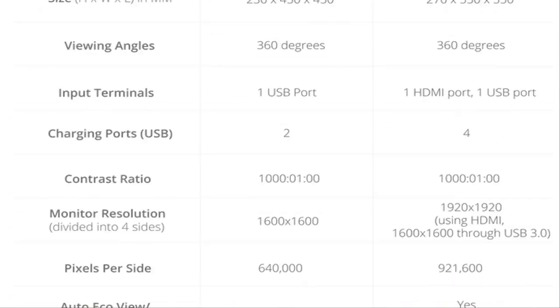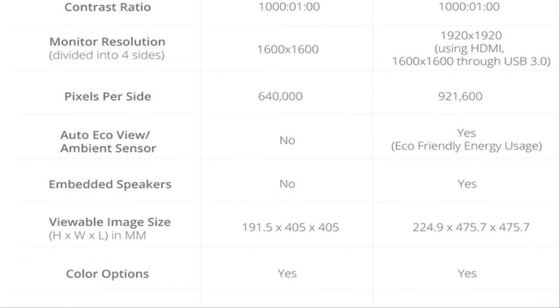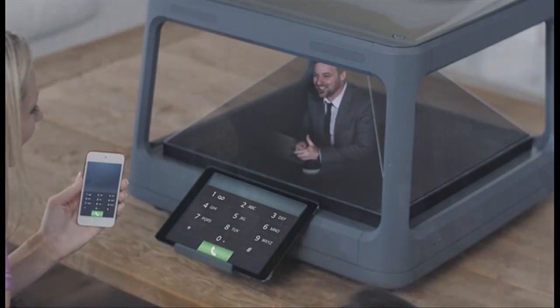The Hulus will come in two forms: Home and Pro. Home has two smartphone charging docks, while Pro includes an HDMI port and comes with an SDK tool, enabling developers to create software for it.